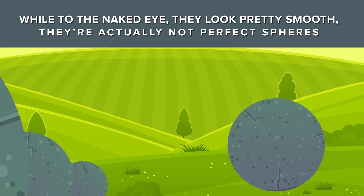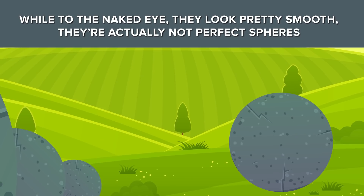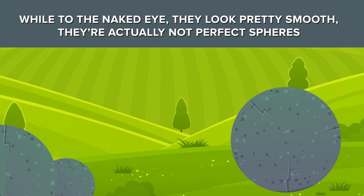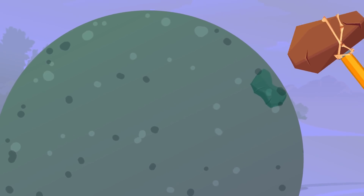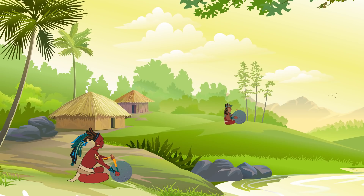A closer look at the stones indicates that while to the naked eye they look pretty smooth, they're actually not perfect spheres. They're shaped slightly unevenly, and you can find traces of damage and markings from hammer stones. That indicates that the smaller stones were shaped by hand and formed into spheres from their original shape by standard pre-industrial tools like hammers and chisels.